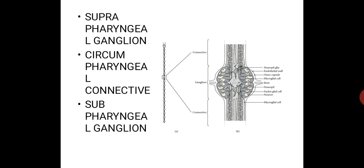The sub-pharyngeal ganglionic mass and the cerebral or supra-pharyngeal ganglionic mass are connected by two circum-pharyngeal connectives. Thus, a nerve ring is formed around the pharynx. The last part is the nerve cord, which starts from the sub-pharyngeal ganglionic mass.